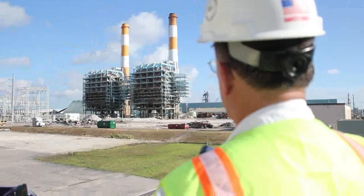7, 6, 5, 4, 3, 2, 1. This is the sound of progress.